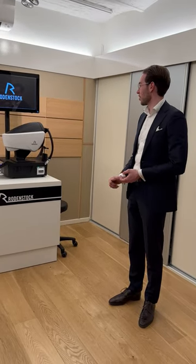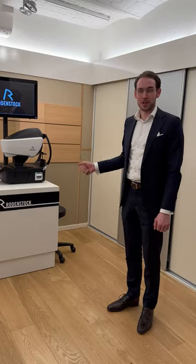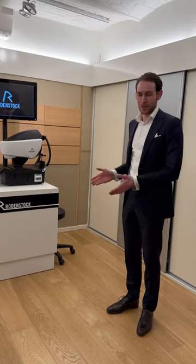Welcome to our optical basement. We are at Sievers Opticum in Maastricht. In this basement we normally measure your eyes with our state-of-the-art equipment — but that's for a later day.